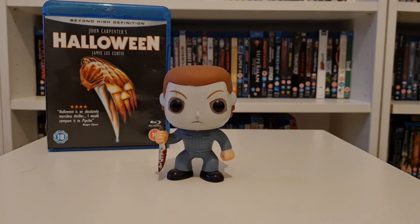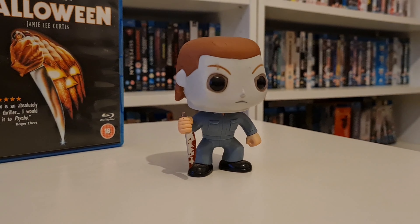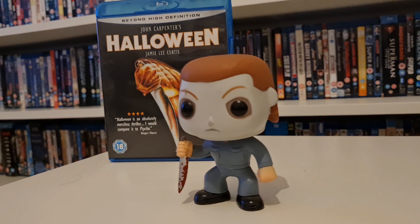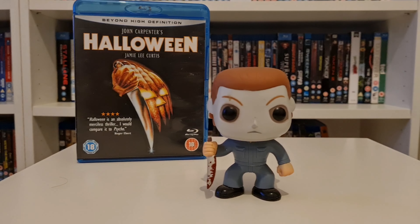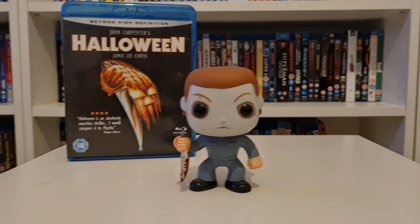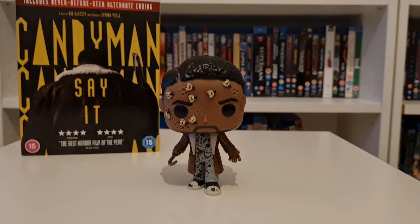Next up we have Michael Myers — a lot of people's favorite slasher villain. I know there's a new design out, but I think I prefer this older one just a little bit more. The eyes on the new one just don't really do it for me, though I might still pick it up at some point. This is just a nice, simple, sleek design. Halloween — one of the greatest slasher movies of all time. Michael Myers is an iconic villain that I just had to have in this collection.